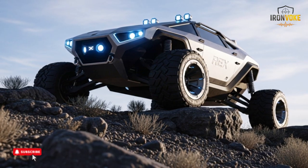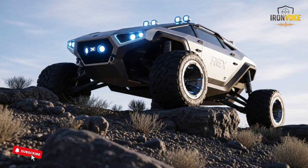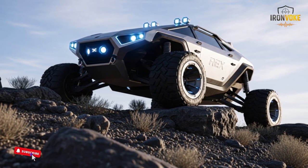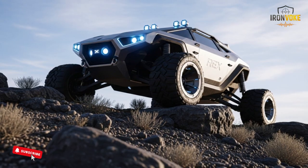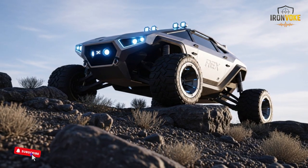The robot also sets a strong example of how practical automation can support global forces. The increasing focus on autonomous vehicles shows that ground robots like the Rex MK2 will play a major role in shaping future defense operations.